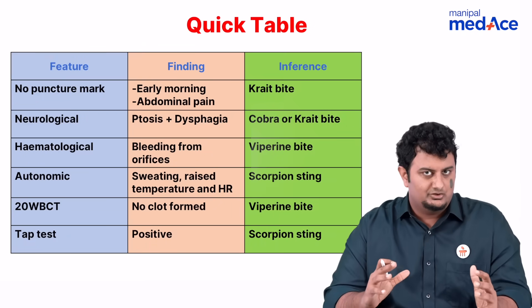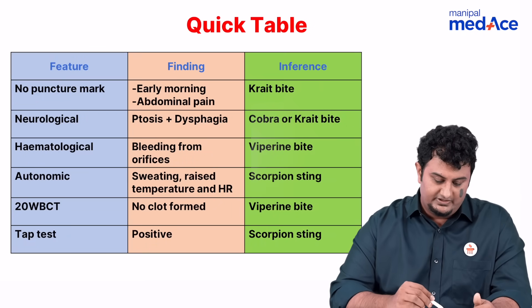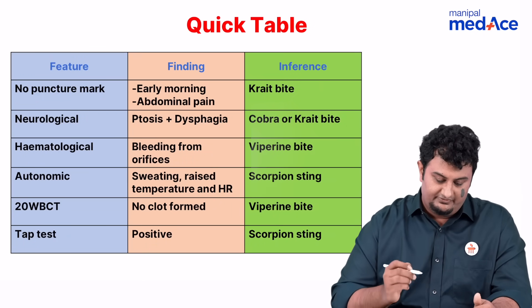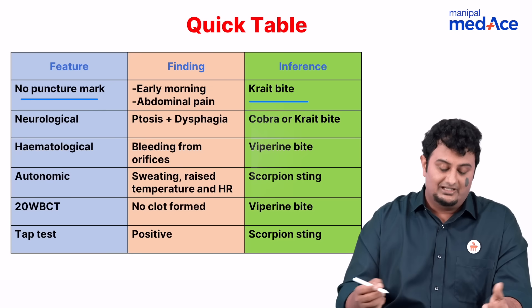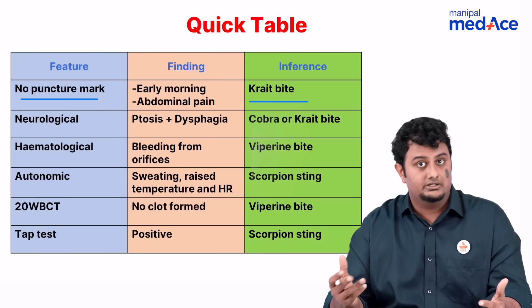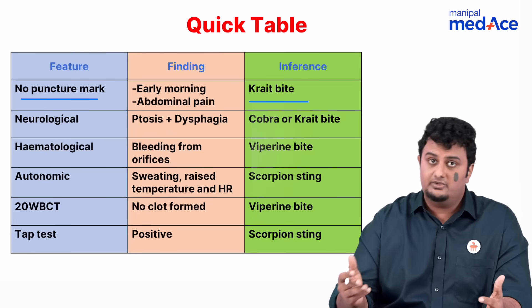Now please pay attention to this table. Notice that no puncture mark means most likely it's going to be a krait bite. Usually they'll also tell you that this was a presentation in the early morning and that the person is suffering from abdominal pain.